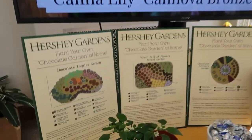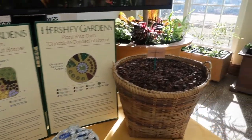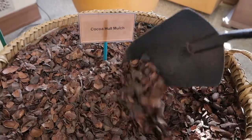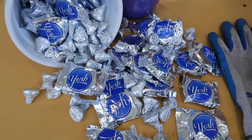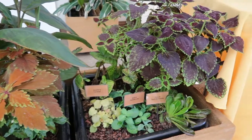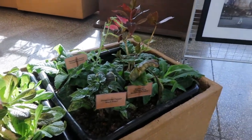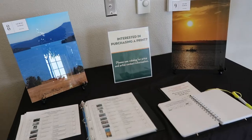They actually have a display here to show you how to plant your own chocolate garden at home — different kinds of plants that you can plant outside, cocoa, hall mulch. If you wanted to plant and grow your own chocolate garden, these are the plants you would choose. There are a few more over here, and if you're interested in purchasing any of the art on display, you can visit this table here and they'll show you how you can do that.